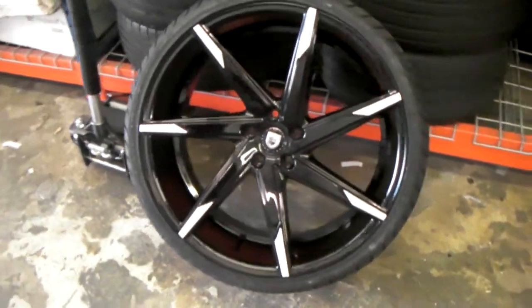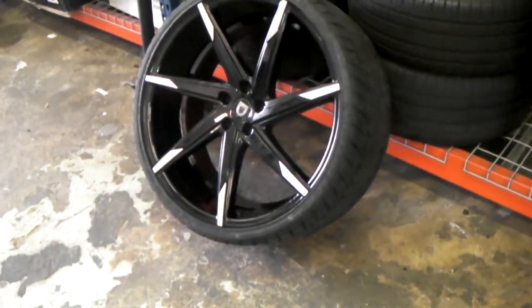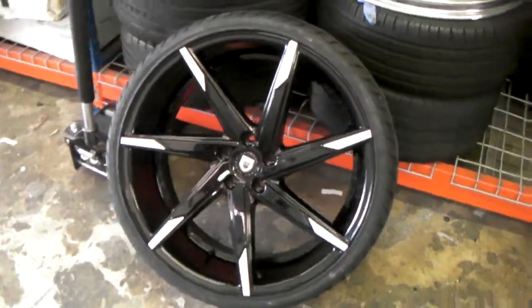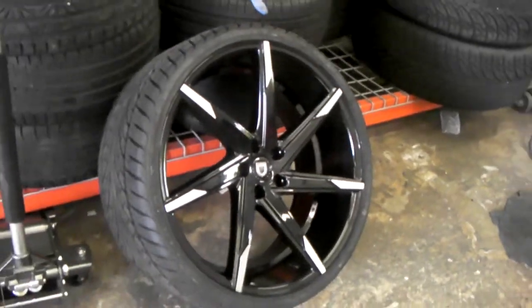Right now you're looking at the Lexani CSS7 22x10. Great looking wheel, concave. Also has the spokes that swerve a little bit, which gives you the turbine effect. Beautiful wheels.